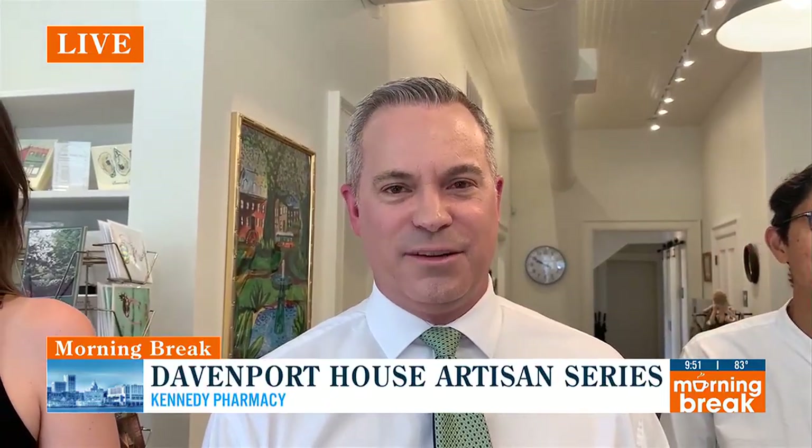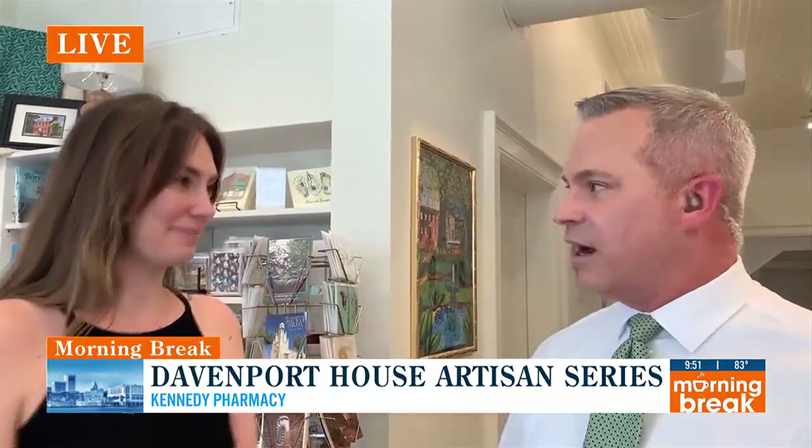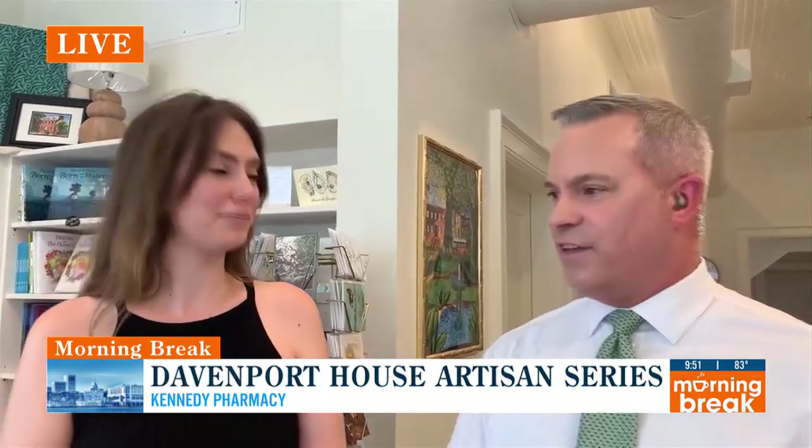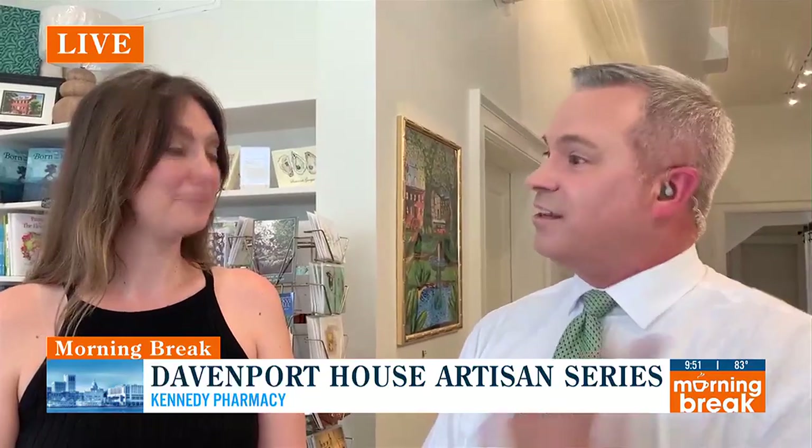A lot going on even behind the scenes — hands-on experience solving some technical problems this morning. But I wanted to make sure we highlighted this. I want to bring in Danielle Hodes, who is the Executive Director at the Davenport House, to talk about this Artisan Spotlight series. This is something you guys started back in the spring, and you've got different events giving people a chance to learn from local artists and giving those artists a chance to showcase themselves and their talents.